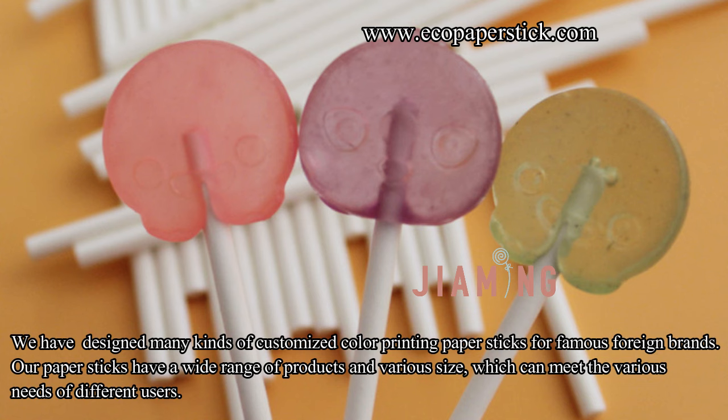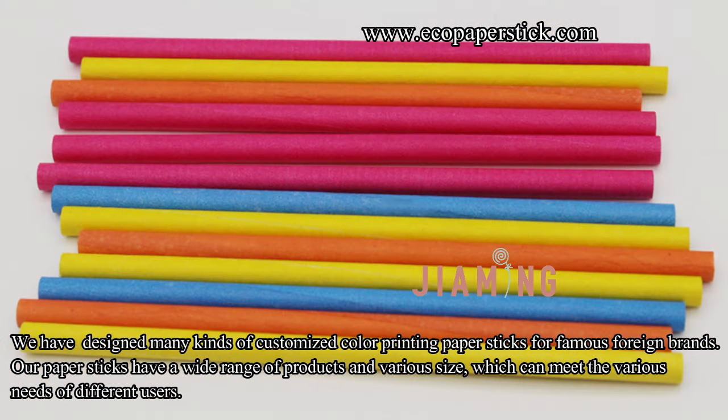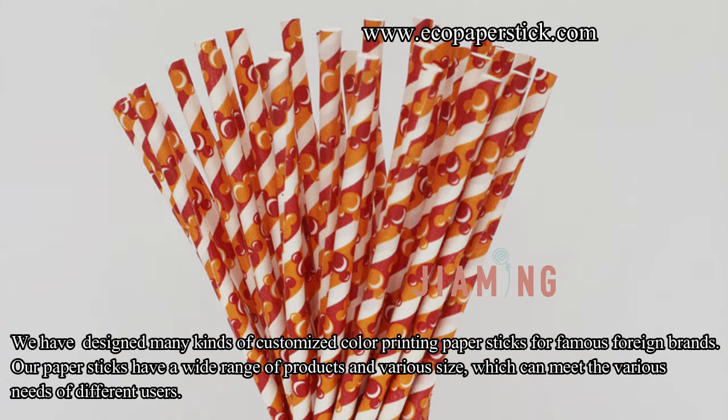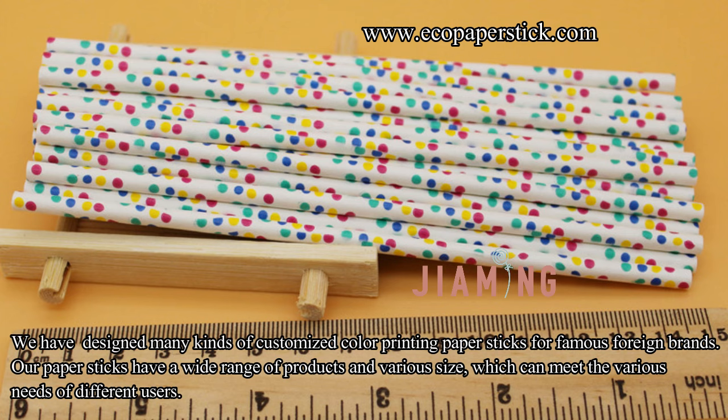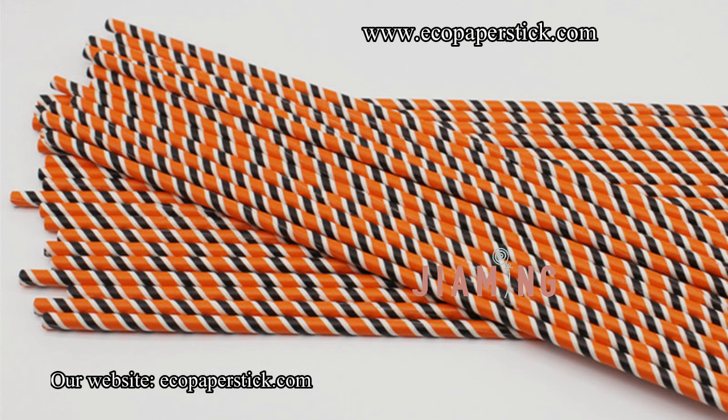We have designed many kinds of customized color printing paper sticks for famous foreign brands. Our paper sticks have a wide range of products in various sizes, which can meet the various needs of different users. Our website is ecopaperstick.com.